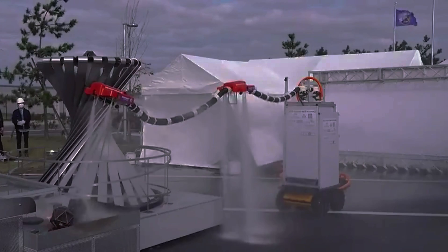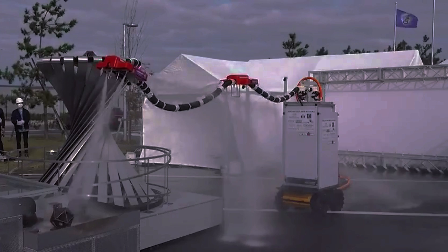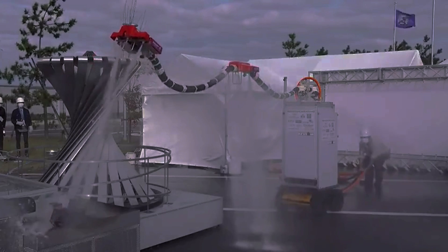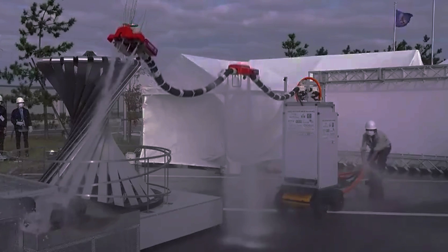The robot is called the Dragon Firefighter and it was created by a team of Japanese researchers from Tohoku University and Osaka University. They published their blueprint in the journal Frontiers in Robotics and AI, and they also made it open source, so that anyone can use their plans to build their own dragon firefighters.